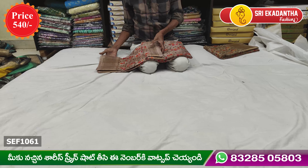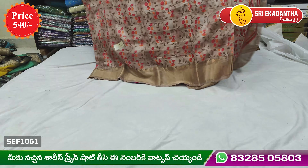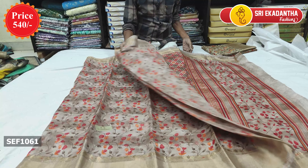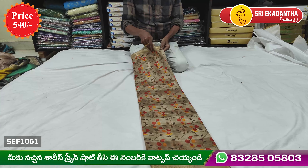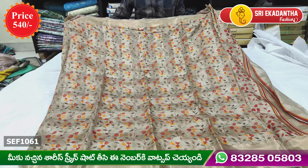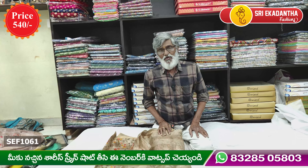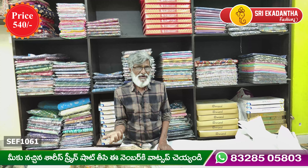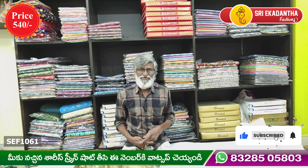There is a label here. It is beautiful — highlight combination, beautiful one. I like the Paloo blouse, yellow color. I like the Paloo blouse. If you want to share this video, please share and subscribe to our channel.